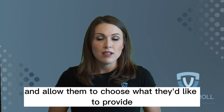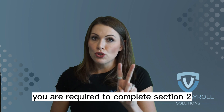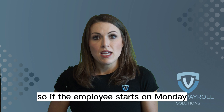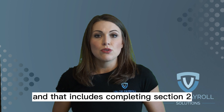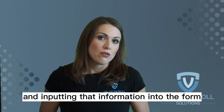As the employer, you are required to complete Section 2, and this must be done within three days of the employee's date of hire. So if the employee starts on Monday, your section must be done by Thursday — and that includes completing Section 2, reviewing the documents, and inputting that information into the form.